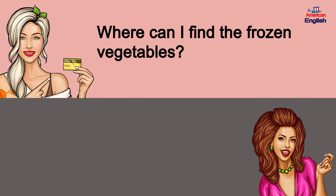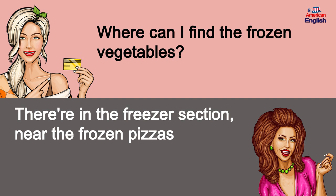Where can I find the frozen vegetables? They're in the freezer section near the frozen pizzas.